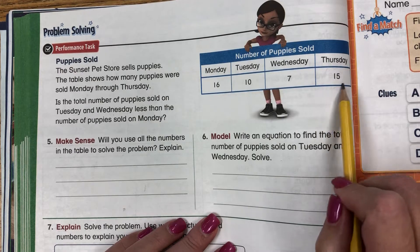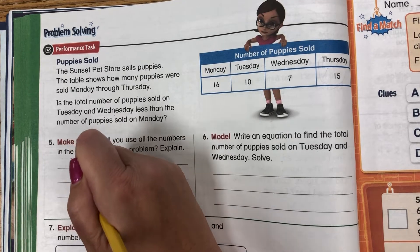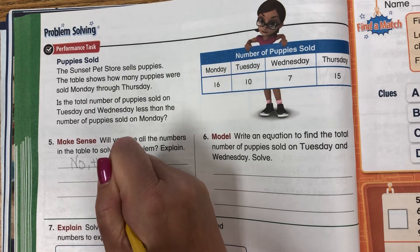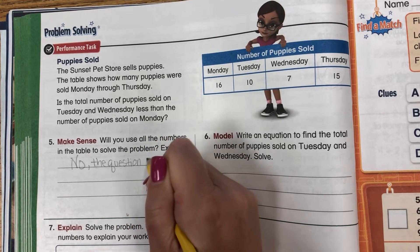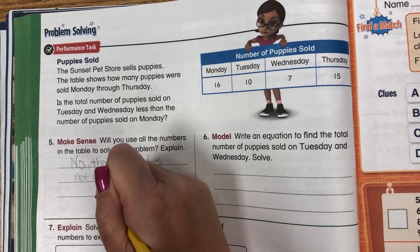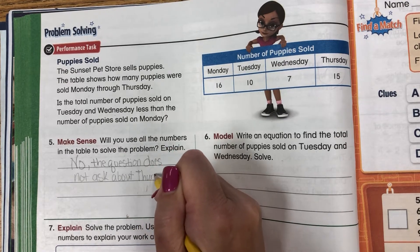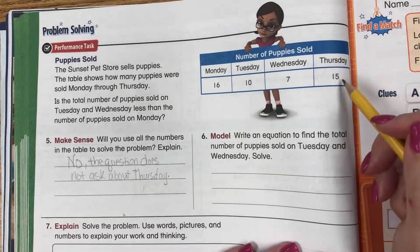Do we need to know the number of puppies sold on Thursday? No — the question does not ask about Thursday. So we don't need to talk about Thursday or the number 15.